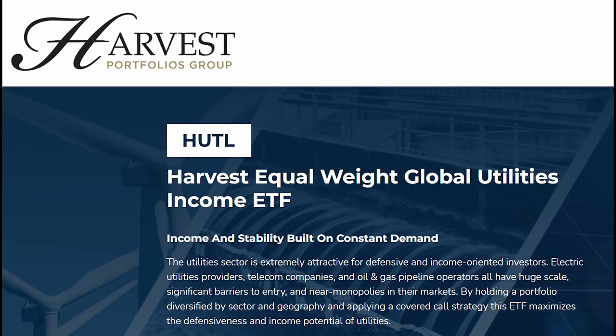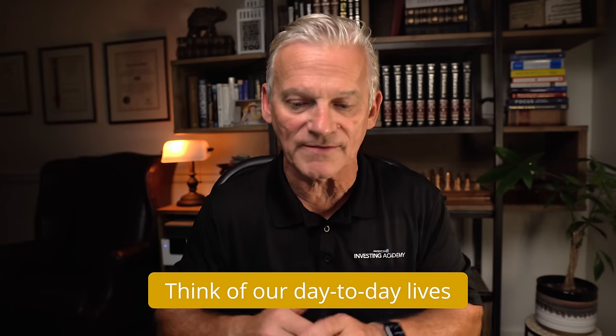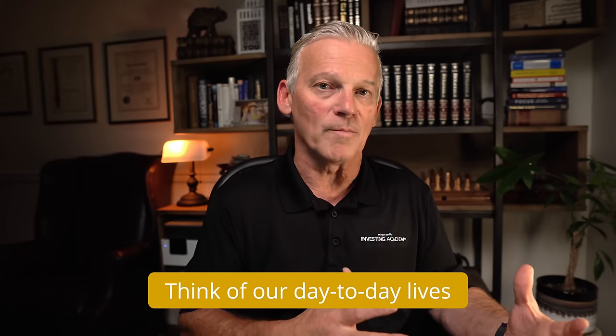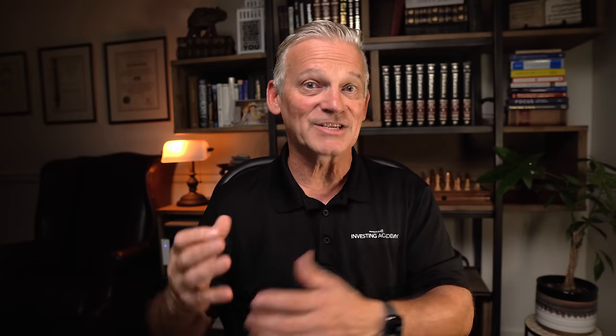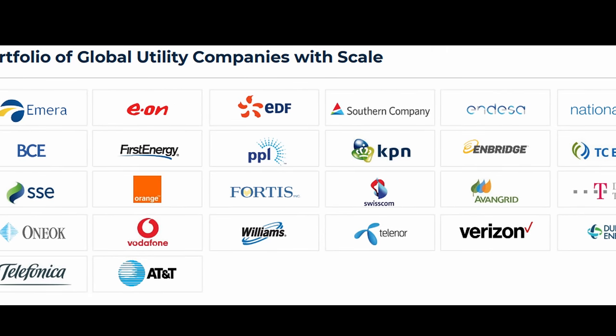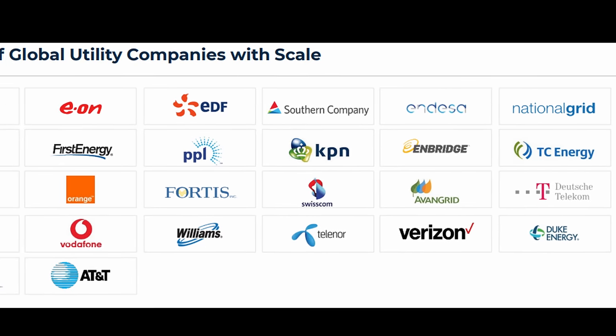Next, let's look at the Harvest Equal Weight Global Utilities Income ETF, ticker HUTL. This is a space very much like healthcare, where we look at things we need on a daily basis — water, natural gas, electricity — and the utility companies that get these products into our homes. This ETF invests equally in 30 of the world's largest utilities and communications companies. If you're Canadian, you're going to recognize names like BCE, Fortis, and Telus. Probably everybody watching this video sends a monthly check to somebody on this list.